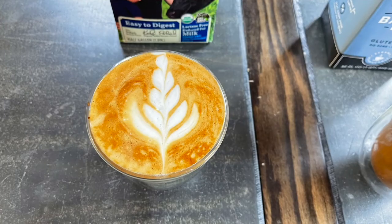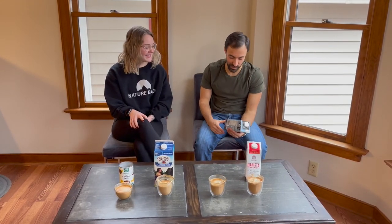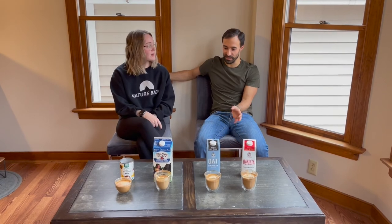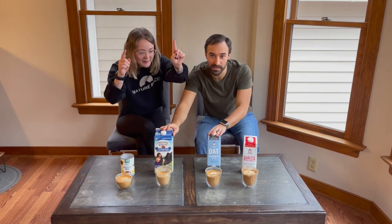It looks like lactose-free milk wins the lactose-free milk throwdown. I think I would still prefer oat milk myself just because I like the flavor of it a lot — sometimes that's worth the texture trade-off, just having that good flavor. It's worth the loss of beauty. Beauty is not everything. Thanks for taking a look at this. I hope you learned something. Winner and runner-up winner. Hope you guys liked the video.